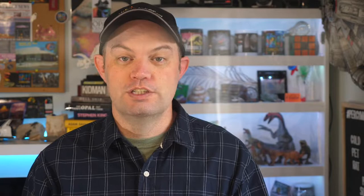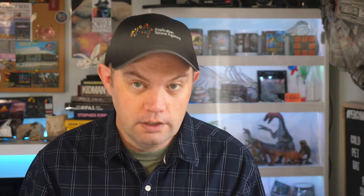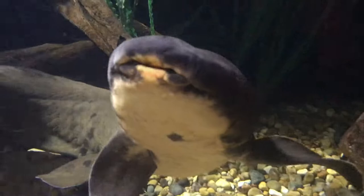Australian lungfish also have functioning gills just like a normal fish, which means they're capable of processing oxygen in two different ways — from the water using their gills, and from the air using their lung. The Queensland lungfish is the only extant lungfish species that can breathe both air and water. Some of the other species can breathe water when juvenile, but they lose that capability as they mature into adults.